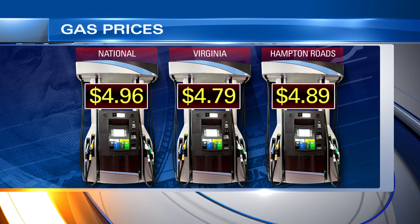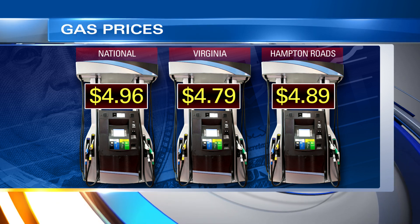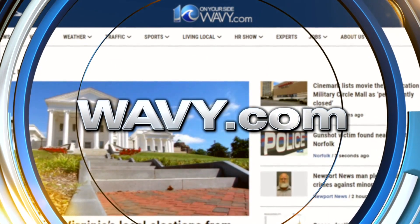In Virginia, the price is slightly lower at $4.79. In Hampton Roads, $4.89 a gallon. We have a complete list of the lowest gas prices throughout Hampton Roads for you on wavy.com.